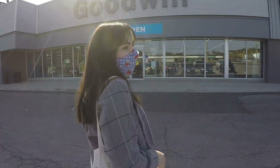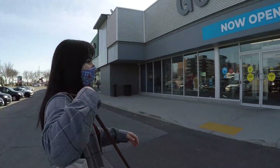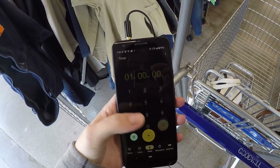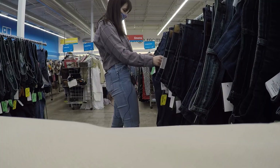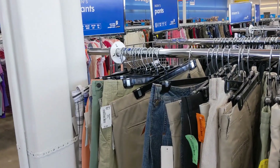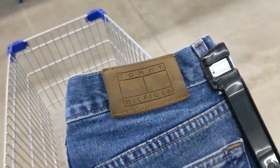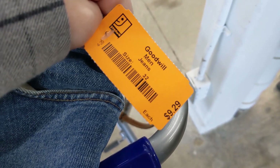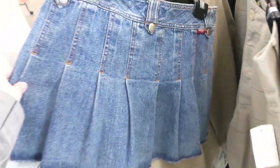I have a Depop and Poshmark shop so I'm always on the hunt for vintage items. Never been here before so it's gonna be really exciting. Let's go thrifting! I went straight to the men's jeans and shorts and already found these vintage Tommy Hilfiger jeans. Love that tag — $9.29, honestly more expensive than I was expecting for Goodwill. Then look how cute this vintage skirt is.